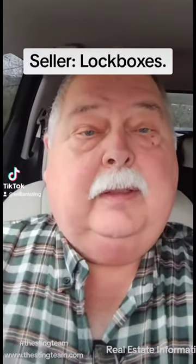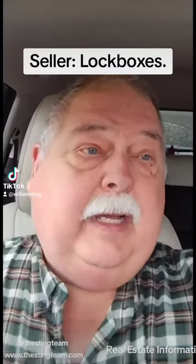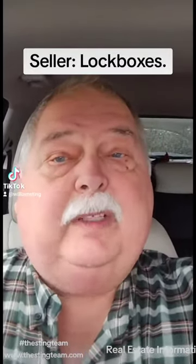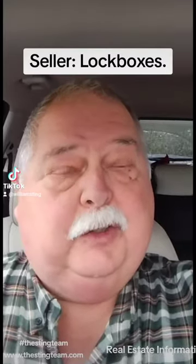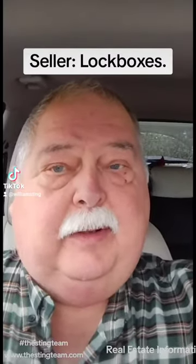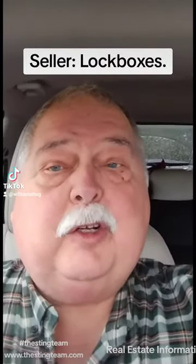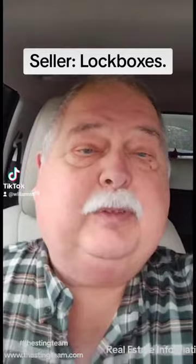Today I want to talk about lock boxes. When you are listing your house, this is a very important question to ask the agent you're talking to: what type of lock box do you use? There are many available. The electronic kind, which keeps a record of who opened it, is the absolute best.